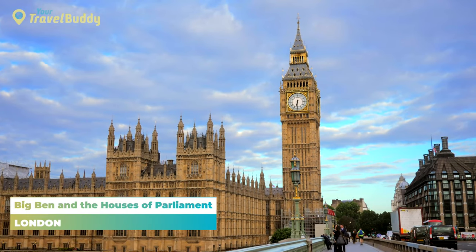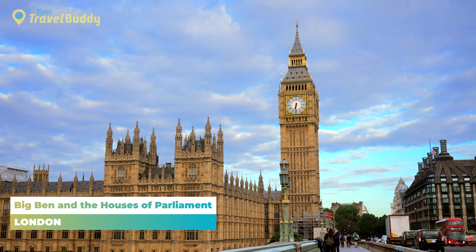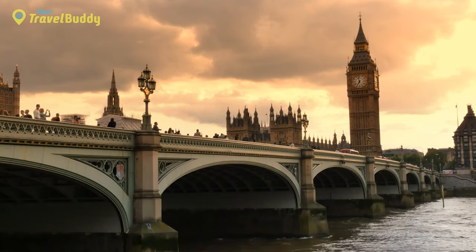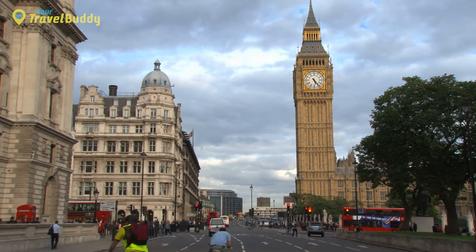Number nine: Big Ben and the Houses of Parliament. Big Ben and the Houses of Parliament in London are iconic symbols of the United Kingdom, located near the River Thames. Big Ben is a clock tower that contains a large bell that rings out hourly to mark the time. The Houses of Parliament are two buildings — the Palace of Westminster and St. Stephen's Tower — which contain chambers where members of the British government meet to discuss legislation.